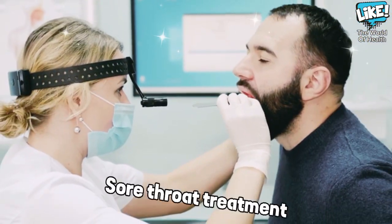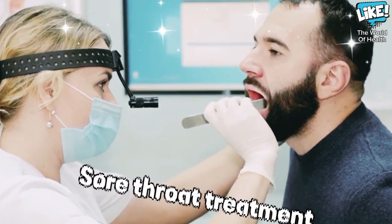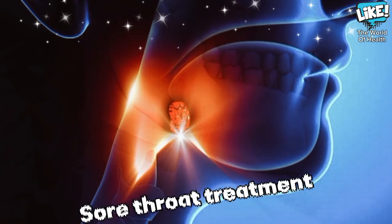Ginger to treat sore throat: ginger helps soothe sore throat in two ways — the first by relieving pain and the second by fighting inflammation.